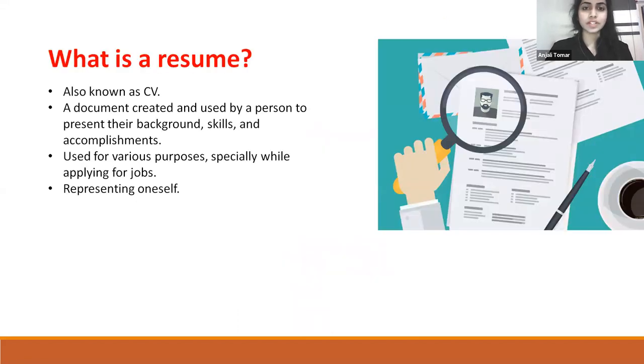So what is a resume? A resume is also known as a CV — a document created and used by a person to present their background, skills, and accomplishments. It is used for various purposes, especially while applying for jobs. It is also used to represent oneself.